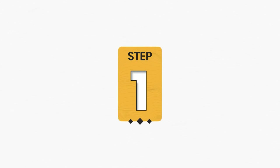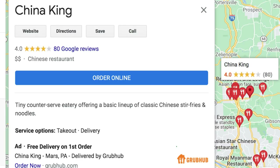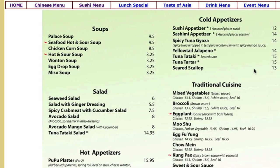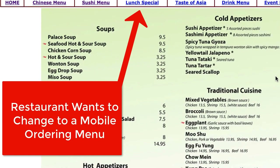Fork can. Step one: find pre-qualified restaurant leads. The Fork lead system will show you how to find pre-qualified local restaurants to sell Fork services to. Find the best clients that need mobile websites, ordering systems, and alternatives to Grubhub and more.